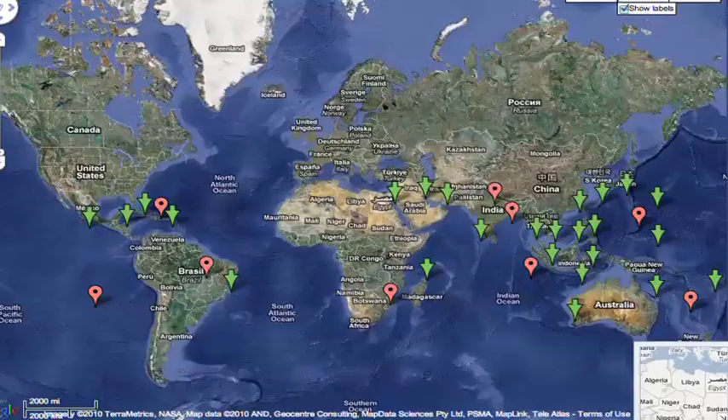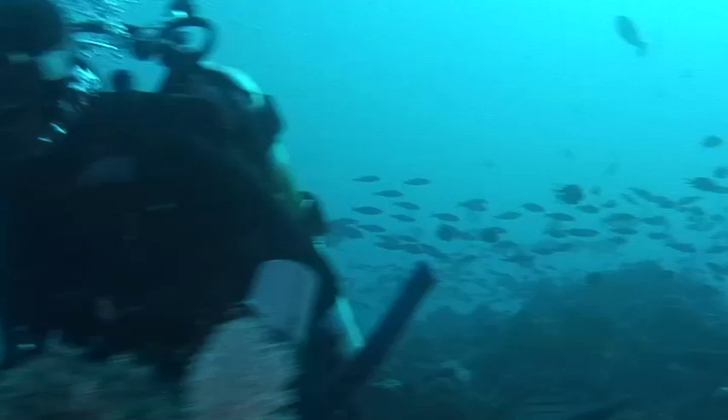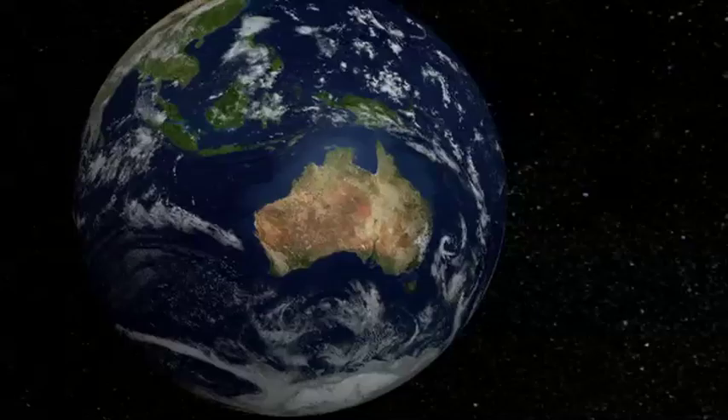CoralWatch is an organisation with a worldwide program recording data on coral bleaching — this is where you can help. If people around the world like you participate in the monitoring program, we can cover more ground. The CoralWatch system is now in over 50 countries worldwide and in use by thousands of groups, providing scientists with real data about the health of reefs.